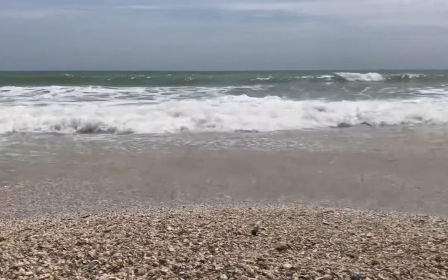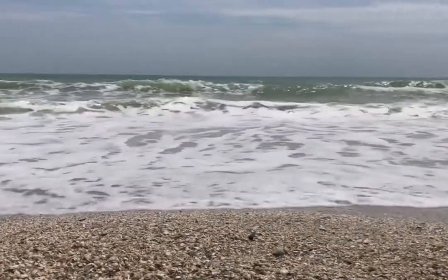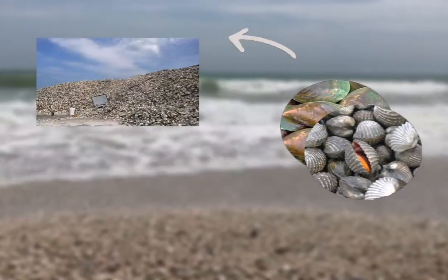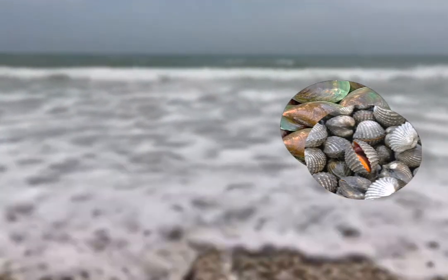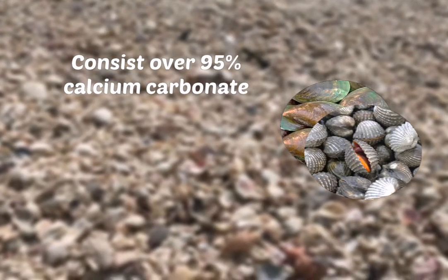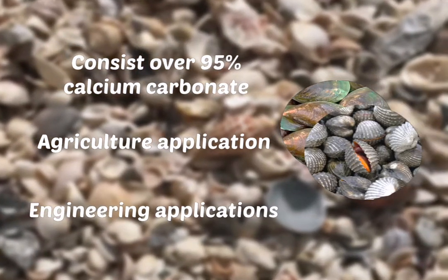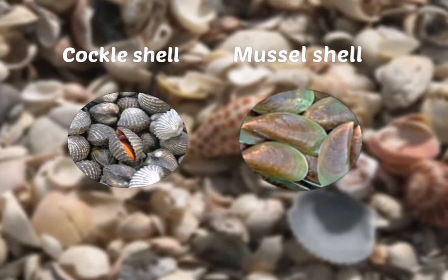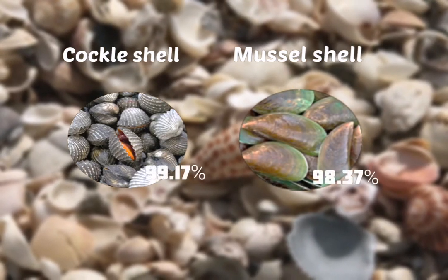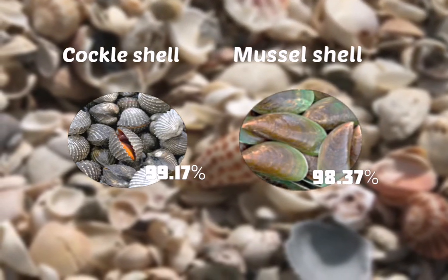Fortunately, a solution can be found easily along the shorelines of beaches. Considered as unwanted waste, the vast majority of these shells are either thrown into landfills or dumped at sea. Mollusc shell consists of over 95% calcium carbonate, which is used in many agricultural and engineering applications. Mollusc shell, especially mussel and cockle shell, are found to be a great ingredient to create adsorbents. The high percentage of calcium carbonate in Mollusc shell can be calcined into calcium oxide.